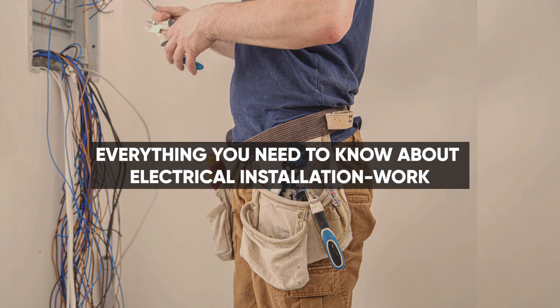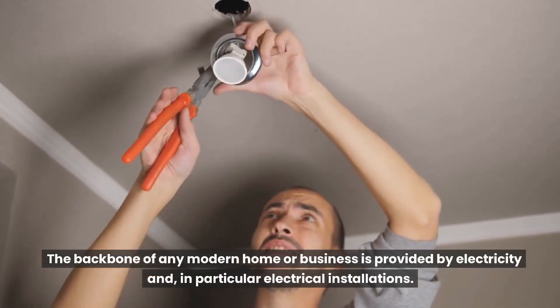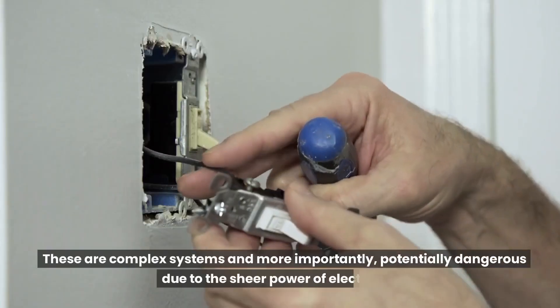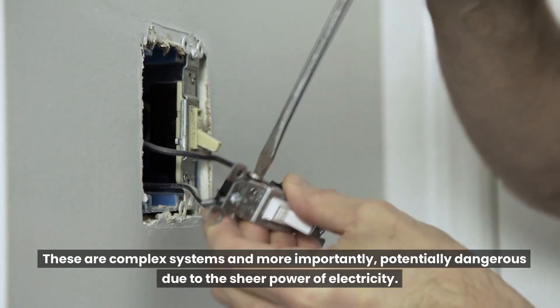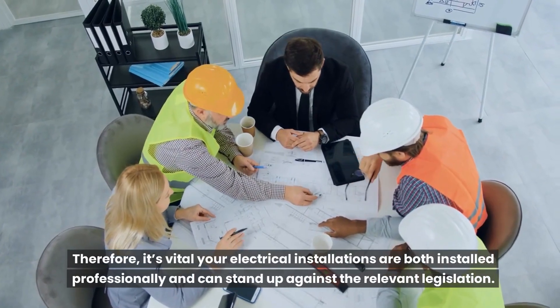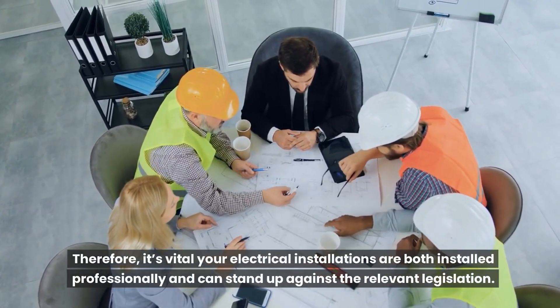Everything you need to know about electrical installation work. The backbone of any modern home or business is provided by electricity and, in particular, electrical installations. These are complex systems and, more importantly, potentially dangerous due to the sheer power of electricity. Therefore, it's vital your electrical installations are both installed professionally and can stand up against the relevant legislation.